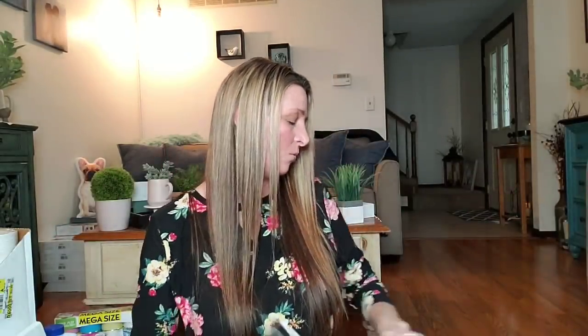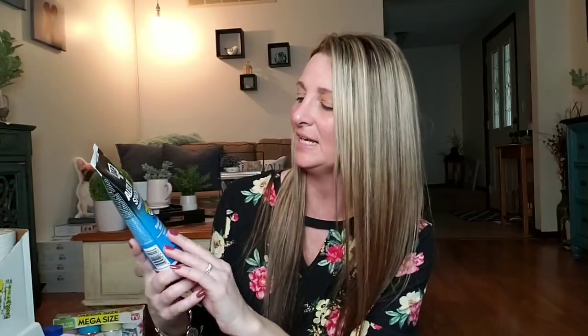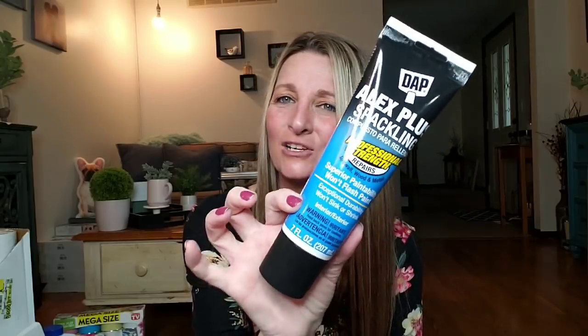One more thing before I get into all the spray paint — I picked up Alex Plus Spackling. It's a professional stretch repair for drywall, wood, and metal in a seven-ounce squeeze tube. This retailed around $6.98 and I paid $1. Just amazing.